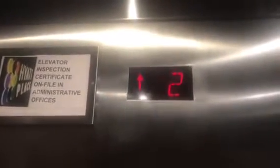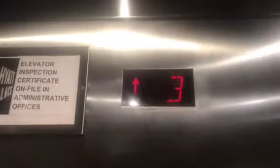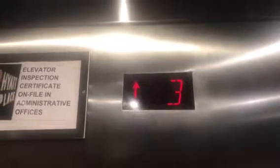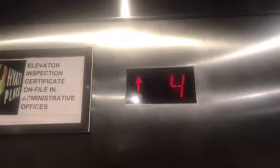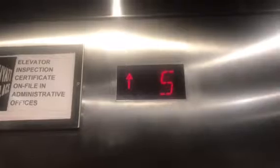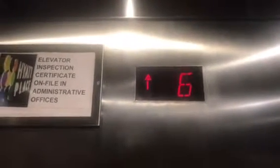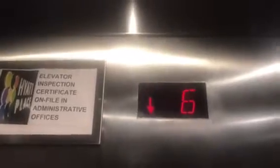Let's go up to six. Let's check out the motor too. That didn't sound too good. Neither did that. Or that. It sounds like it's gonna die.